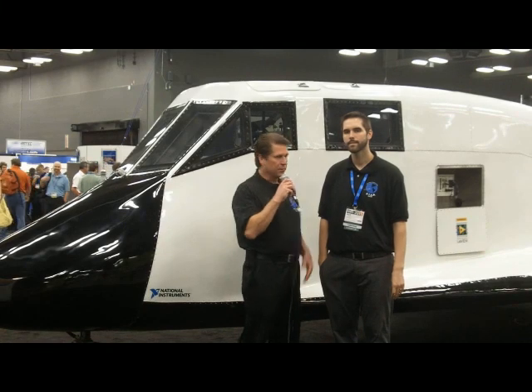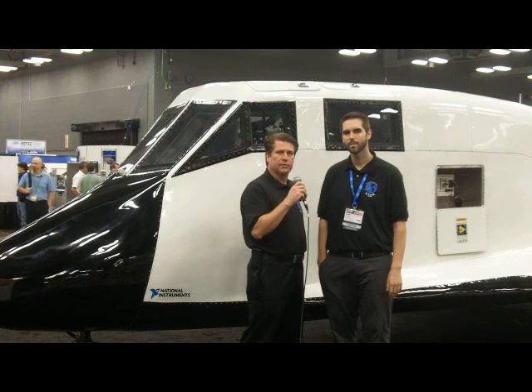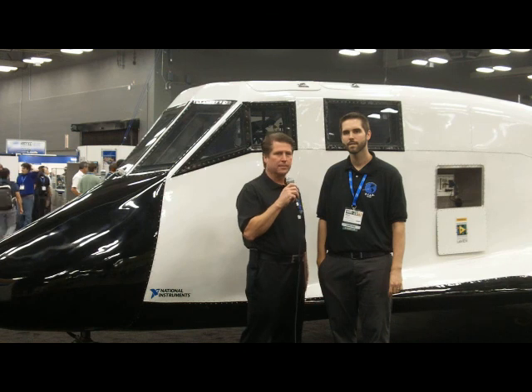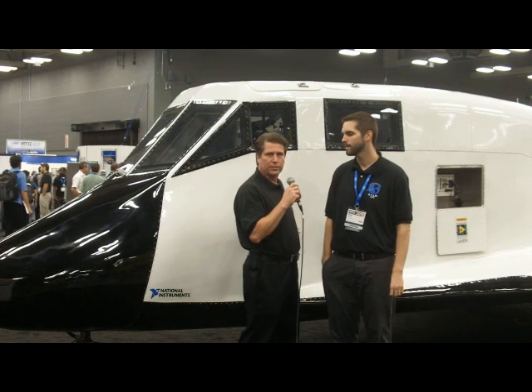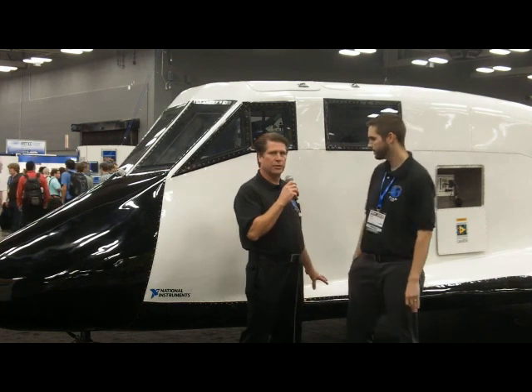Hi there, Morris Jarvis and Mark Langebach with Star Systems. We're here showing off our prototype spacecraft for private spaceflight here at NI Week 2011. This here is the Hermes spacecraft, our first prototype for some landing and glide tests. We are using some NI instrumentation and NI controls. I'll have to turn it over to Mark for that.